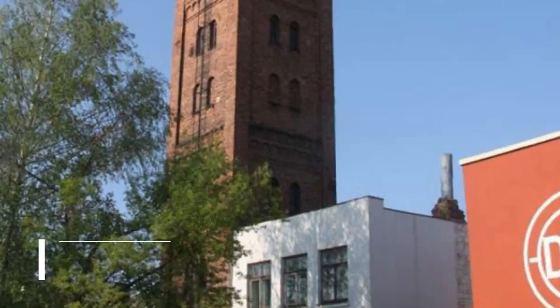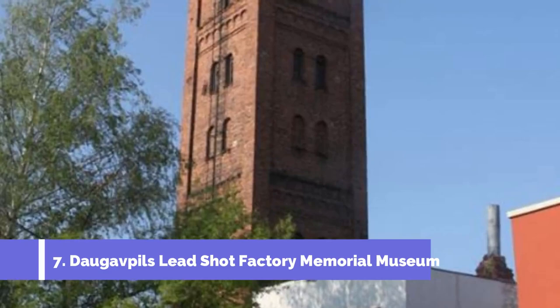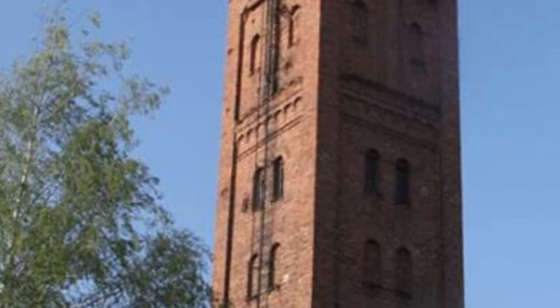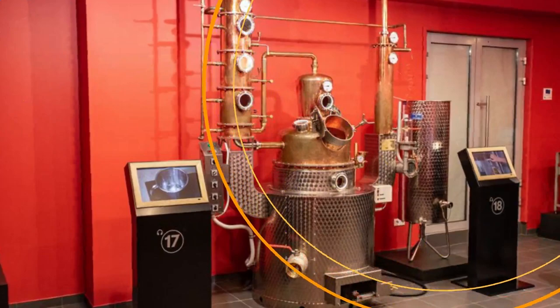Number 7: Daugavpils Lead Shot Factory Memorial Museum. The Daugavpils Lead Shot Factory Memorial Museum is one of the top attractions in Daugavpils, Latvia. This museum offers a unique experience to visitors, showcasing the history and significance of the lead shot manufacturing industry in the region.